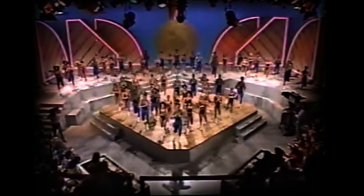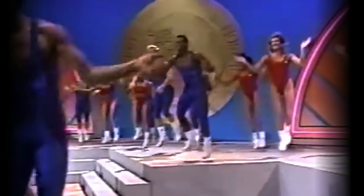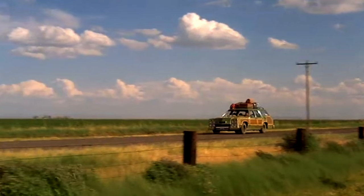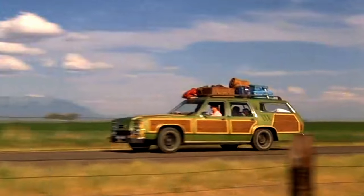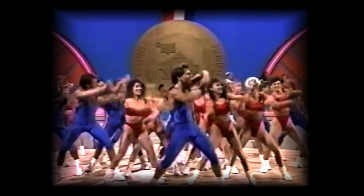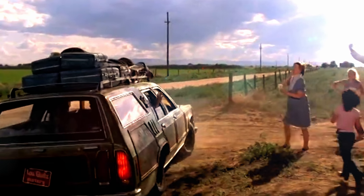By the mid-80s, the cool parents were switching to minivans in droves, shunning the deeply uncool station wagons of the past. Long a familiar sight on American highways, it was clear the wagons' days were numbered. And in only a few short years, the traditional family station wagon would lumber off into the sunset.